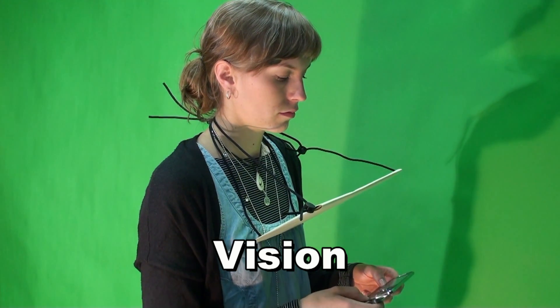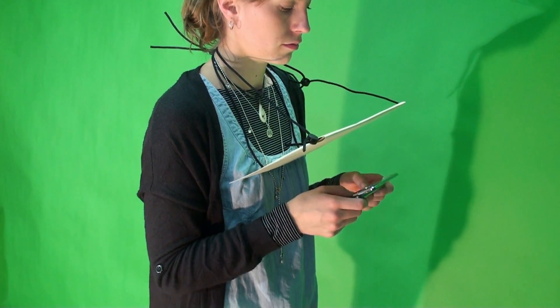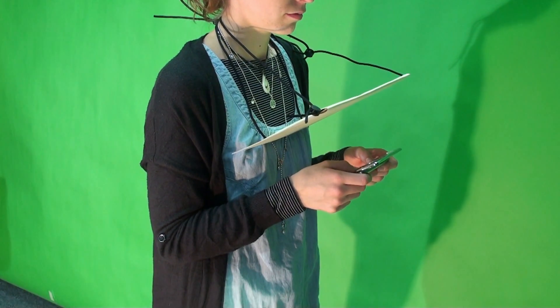After that we wanted to know how important it is to see the phone when typing SMSs. We blocked the subject's vision and then asked the subject to type an SMS again.